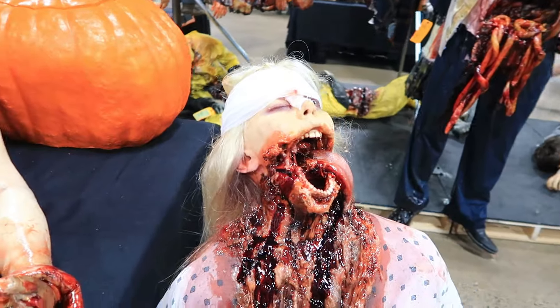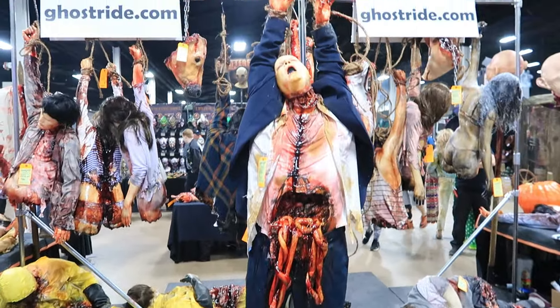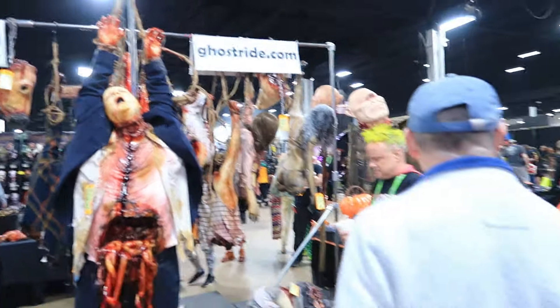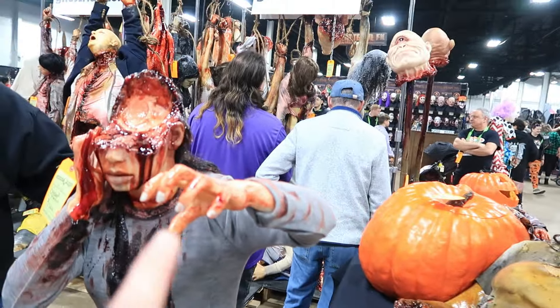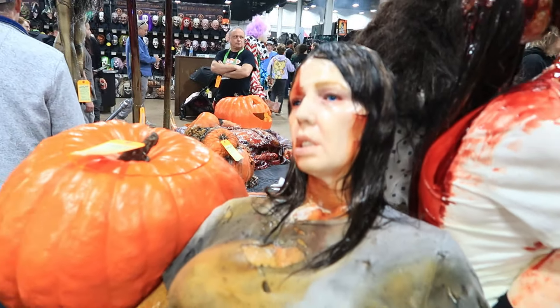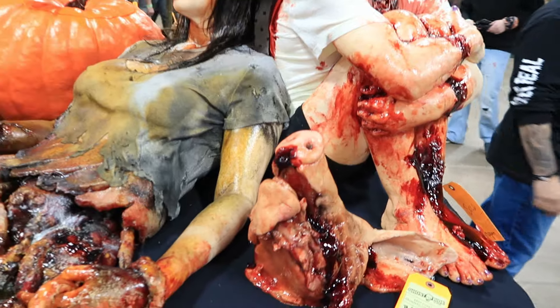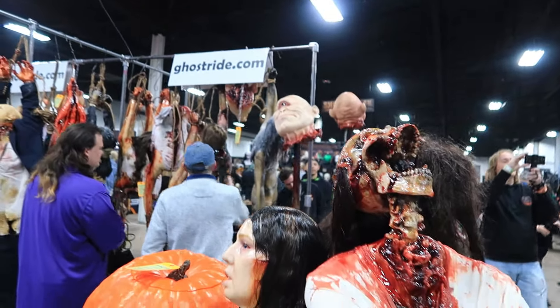Just take a look at how awesome that is. Hanging props over there. So much gore at Ghost Ride — I really enjoy their products. Look at all this. That one doesn't even have a face — that is crazy. We've got a pig's head. Really, really nice product.